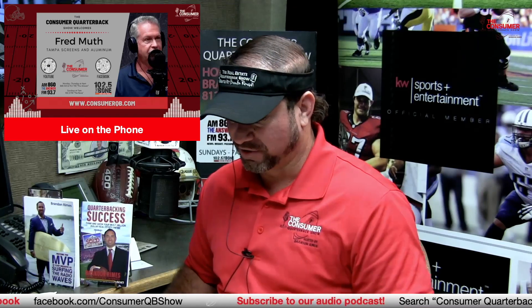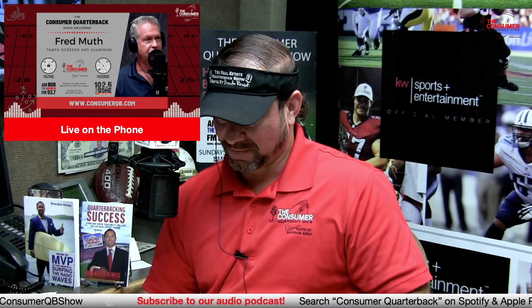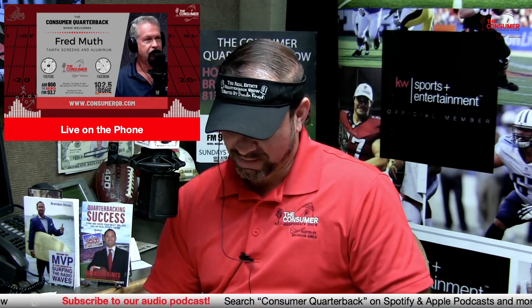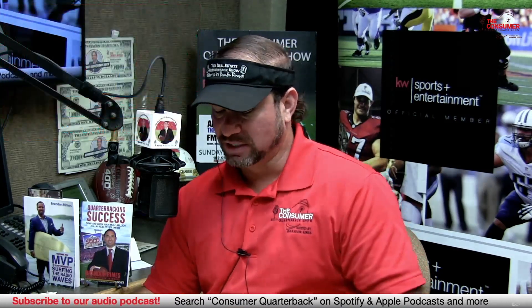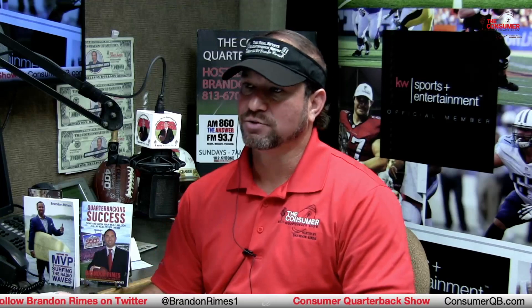Fred Muth, always a pleasure. Reach Tampa Screens and Aluminum at 813-960-7064 or TampaScreensAndAluminum.com — send a request for a quote. Let them know the real estate quarterback sent you. Coming up: Clyde Smith, general manager of the Bill Maher Beach Resort — the official hotel partner of the Consumer Quarterback Show on beautiful Treasure Island. Plus the feel-good story of the day about the owl that escaped the New York City Zoo. We'll be right back. Consumer Quarterback Show, ConsumerQB.com.